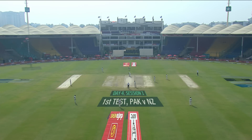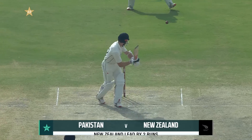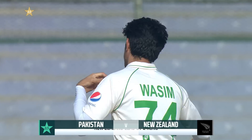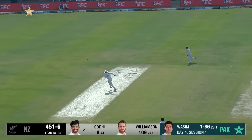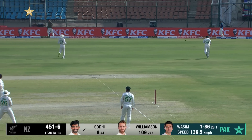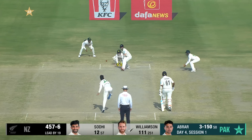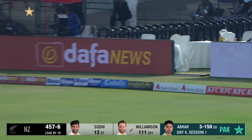Pakistan need early wickets — can they produce them? Both these players have to start again with a little bit of stiffness. Let's get that first one out of the way. Some width and he puts it away behind square on the offside for four. Williamson — first signs of aggression down the track, and he's always in control when he's hitting over the top.